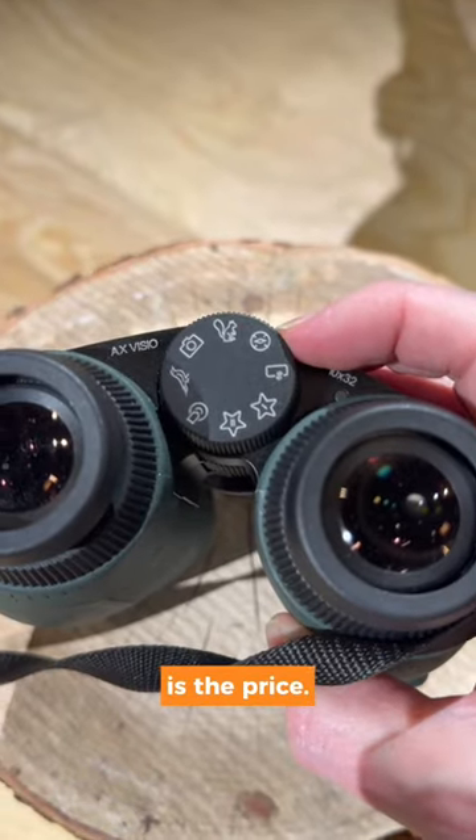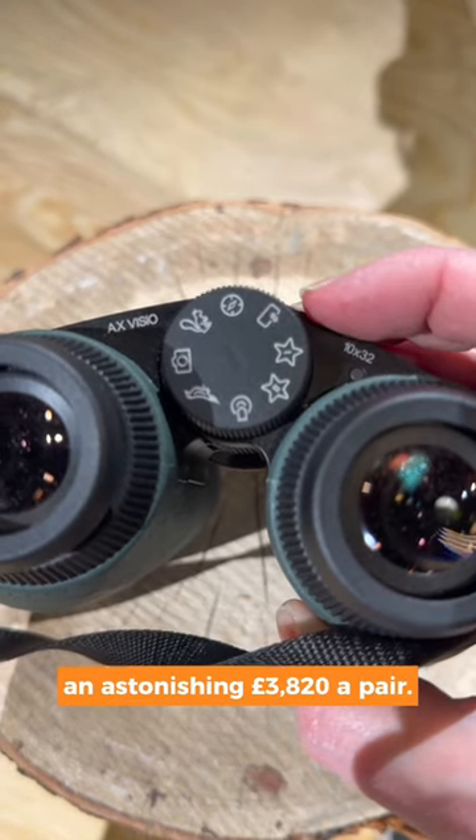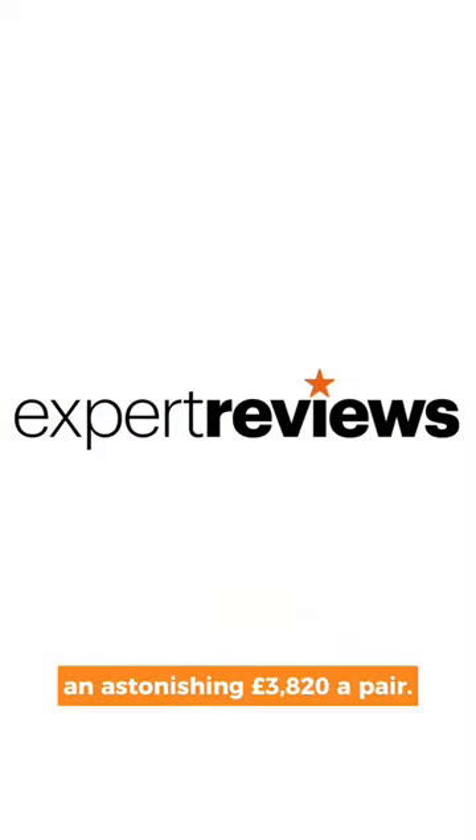The catch, of course, is the price. These binoculars are going to set you back an astonishing £3,820 a pair.